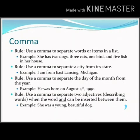Next is the use of comma. The first rule is: use a comma to separate words or items in a list. For example, 'She has two dogs, three cats, one bird, and five fish in her house.' The second rule: use a comma to separate a city from its state. For example, 'I am from East Lansing, Michigan.' Rule three: use a comma to separate the day of the month from the year. For example, 'He was born on August 4, 1990.'